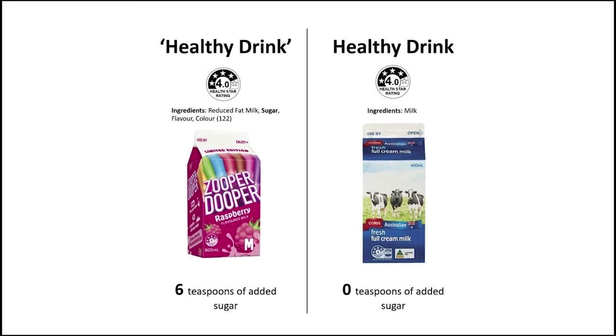Here's an example comparing two drinks by sugar content. The Zooper Dooper raspberry flavoured milk drink has six teaspoons of added sugar and gets a four-star rating, with added coloring and sugar flavoring. Full cream milk has zero teaspoons of added sugar but gets the same rating. If you gave that Zooper Dooper drink to your kids, that's six teaspoons of added sugar — more than the daily allowance for a child.